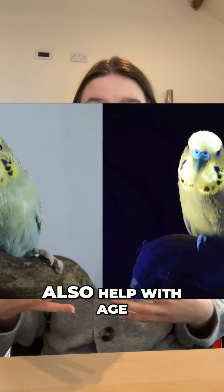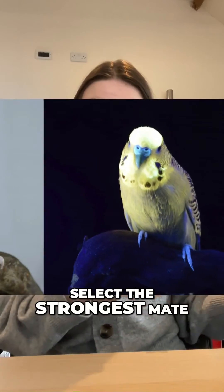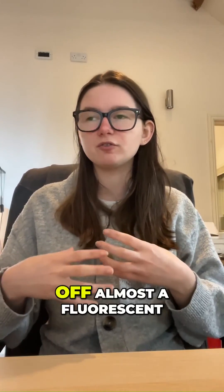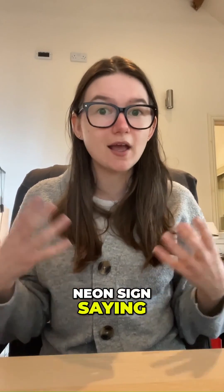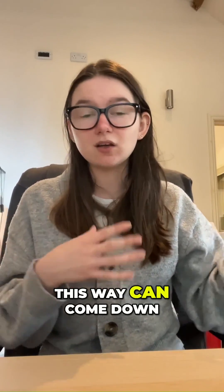These fluorescent markers can also help with age, health, breeding condition, and help birds select the strongest mate. It also helps with feeding, as the most ripened fruit gives off almost a fluorescent neon sign saying 'I'm here, ready to eat' in the dense foliage. So birds this way can come down, find their food easier, and get a larger meal.